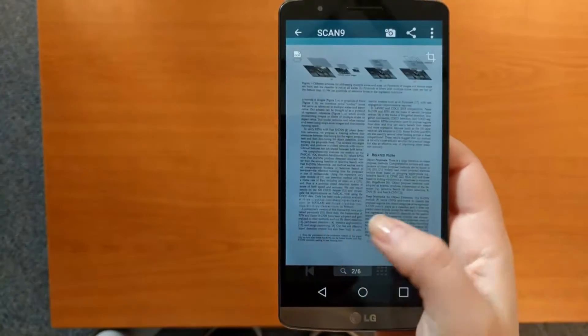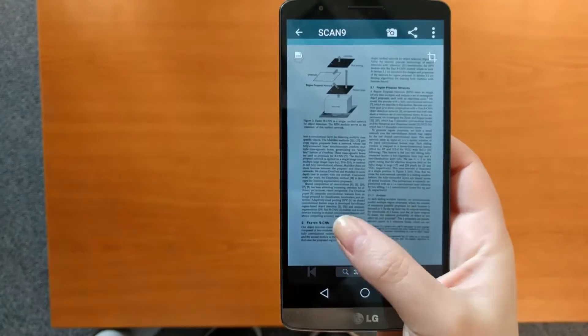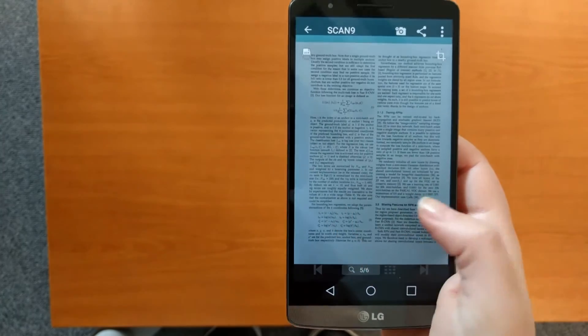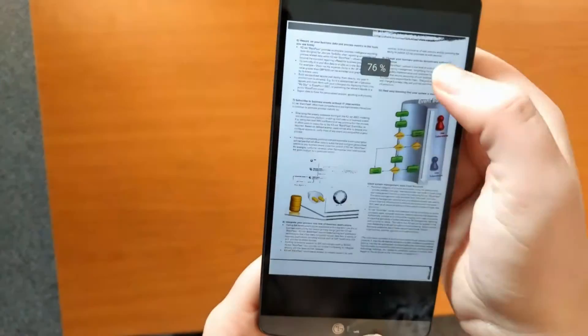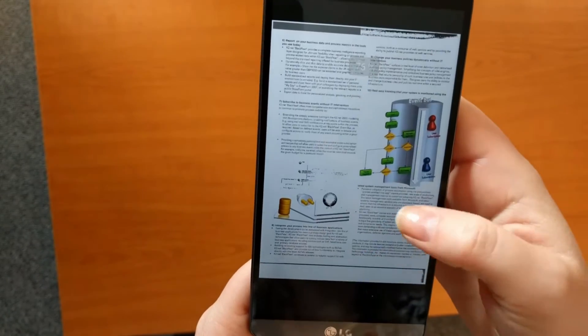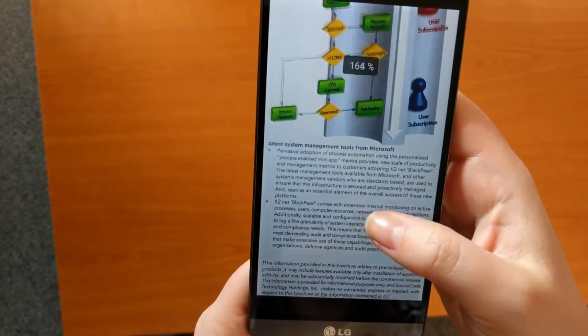Finally, Smart Doc Scanner is also a very convenient document reader. From small things, such as showing the document immediately after the shot is taken, to exclusive features like the Smart Zoom feature, Smart Doc Scanner is a complete solution for all your document imaging needs.